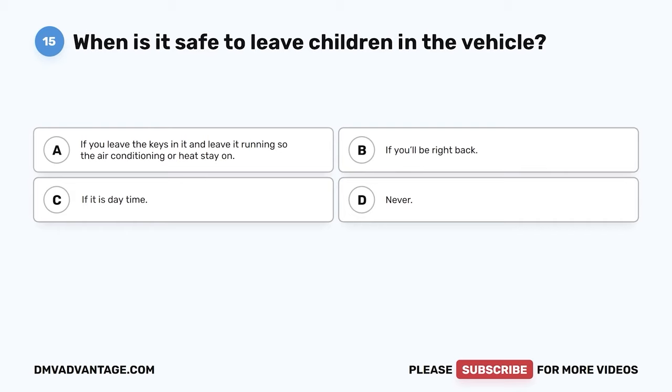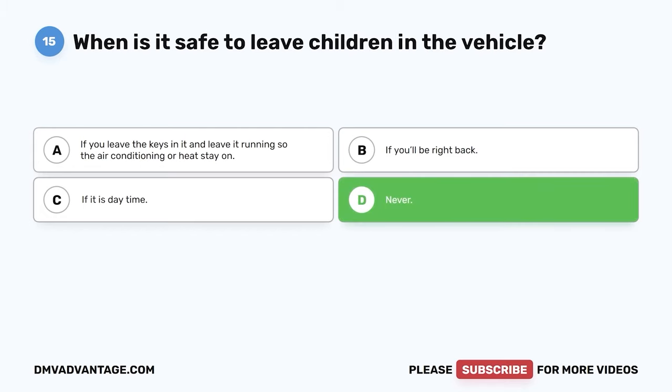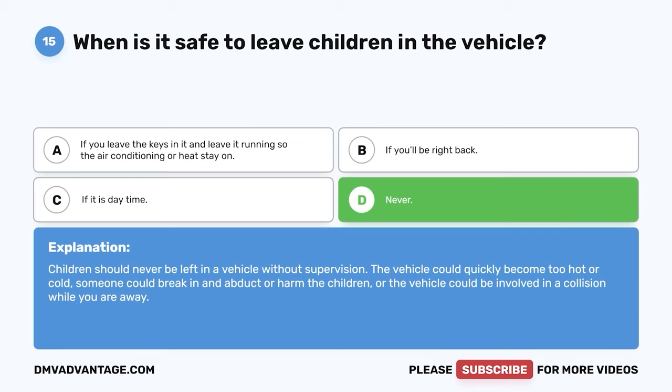Question 15. When is it safe to leave children in the vehicle? A. If you leave the keys in it and leave it running so the air conditioning or heat stay on. B. If you'll be right back. C. If it is daytime. D. Never. The correct answer is D. Never. Children should never be left in a vehicle without supervision. The vehicle could quickly become too hot or cold. Someone could break in and abduct or harm the children, or the vehicle could be involved in a collision while you are away.